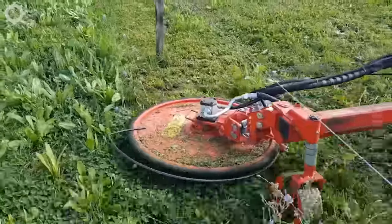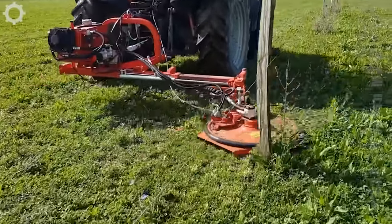Have you seen this smartly designed lawn mower disc? It has a system to avoid cutting into the rope pole.